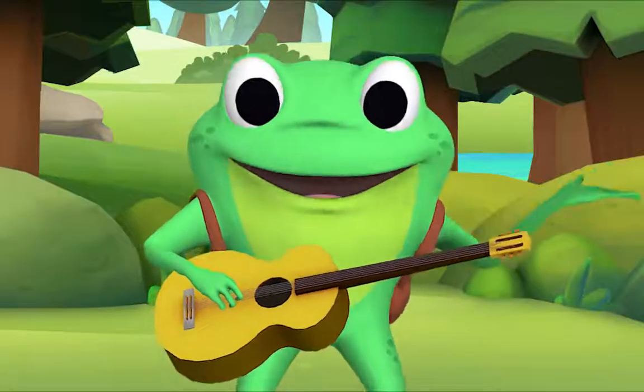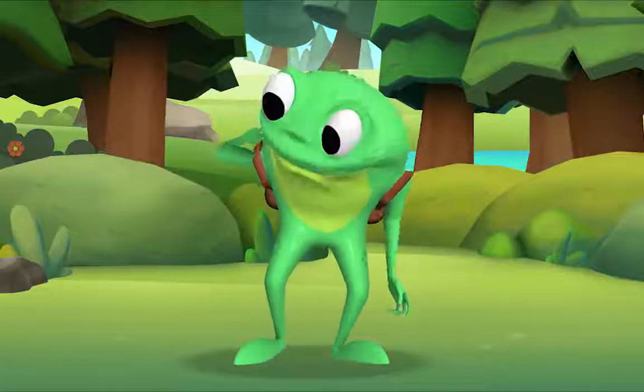That was splendid. Thank you, Mr. Frog. Goodbye.